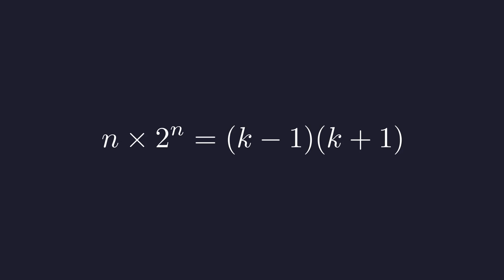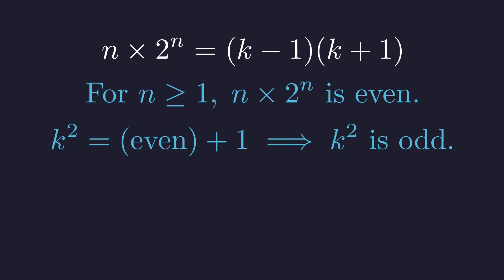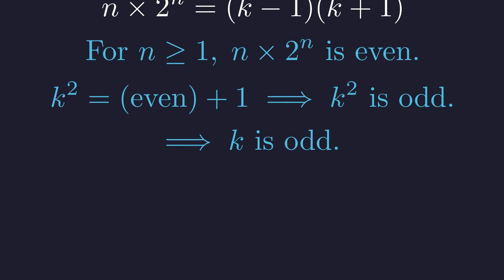Let's bring back our factored equation. When n is odd, we need to figure out what this tells us about k. First observation: the left side, n times 2 to the n, is always even, because we're multiplying by a power of 2, which is always even. Going back to our original equation, k squared equals an even number plus 1, so k squared must be odd. And if k squared is odd, then k itself must be odd. This is crucial.